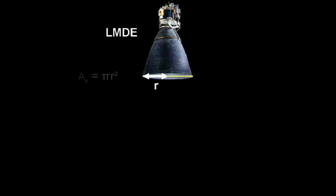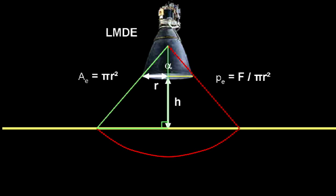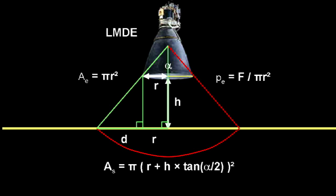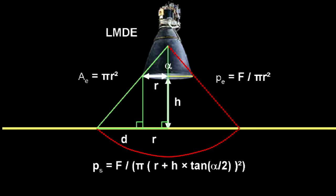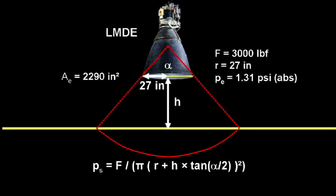First, we have a nozzle with radius R. We can get the nozzle area from that. The exit pressure is the force divided by the nozzle area. The engine is cut off when the nozzle is at height h above the surface. The gas is exiting with a spread angle of alpha. We see a right triangle from the vertex of the spread angle down to the surface, and a similar right triangle from the edge of the nozzle downward. From these two triangles, we can calculate how much the plume spreads by the time it reaches the surface, then know the surface area at the end of the plume and the pressure on the surface. The force is 3,000 pounds. Depending on which source you use, the nozzle is 4.5 to 5 feet across, so the radius was 27 inches minimum. That gives an exit area of about 2,300 square inches. Therefore, the exit pressure is less than 1.5 psi absolute.